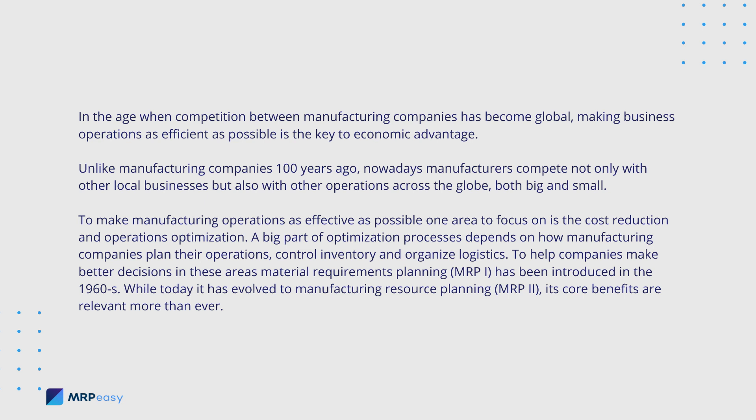To help companies make better decisions in these areas, Material Requirements Planning, MRP-1, has been introduced in the 1960s. While today it has evolved to Manufacturing Resource Planning, MRP-2, its core benefits are relevant more than ever.